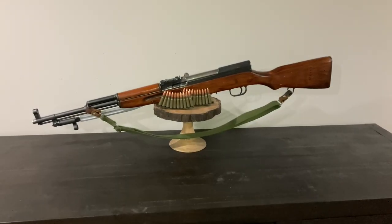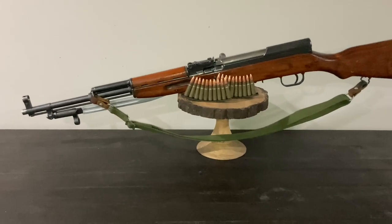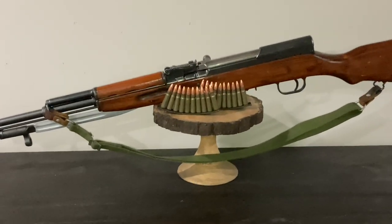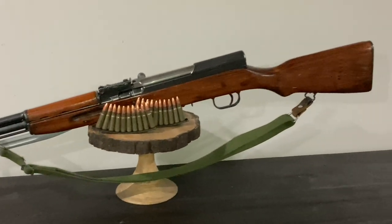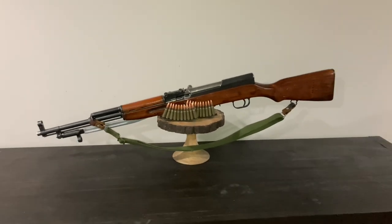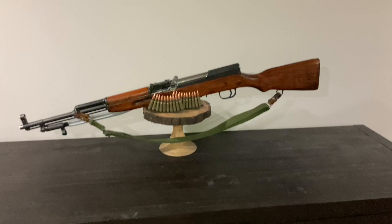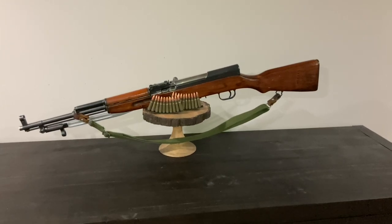I'm going to be very honest with this one. Most of the reason I bought the SKS was that at the time, in my state, our attorney general had banned all so-called assault rifles — meaning AK-47s, AK-74s, and AR-15 variants. This was the only semi-automatic rifle I could get in 7.62x39 that was also the same type of form factor as an AK-47.